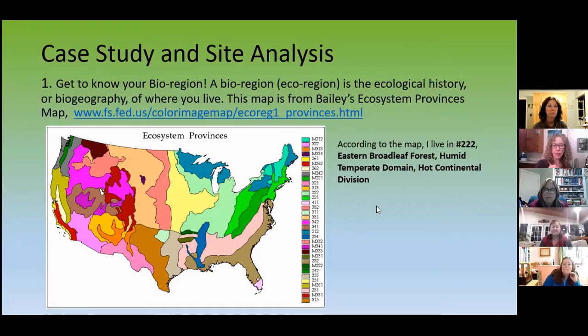Here's the case study I'm going to talk about today. Three years ago, Tom and I bought a three-acre place here in Honeoye Falls. It does have creekside on the property. Number one is getting to know your bioregion. I love biogeography — it is so fascinating to learn the history of your ecosystem. You can go online, and this map here is from Bailey's Ecosystem Province map. I am right south of Lake Ontario in Monroe County, in the Eastern Broadleaf Forest, number 222.